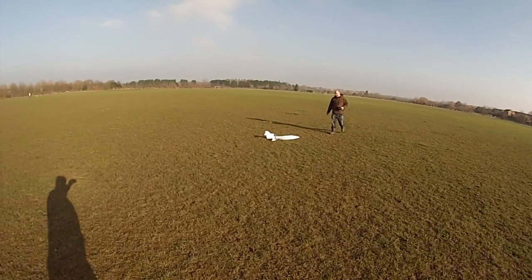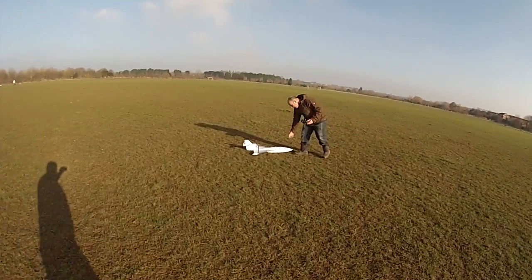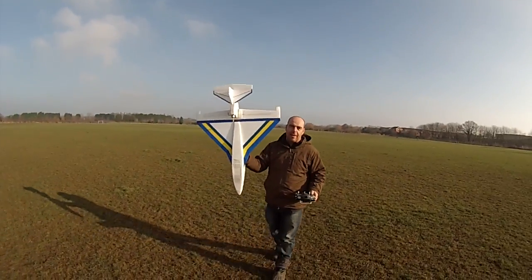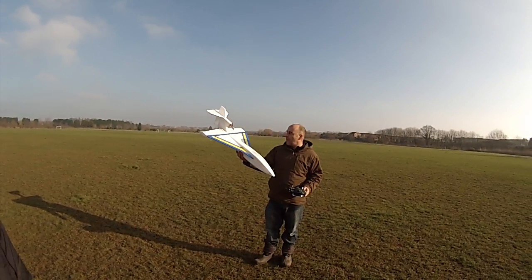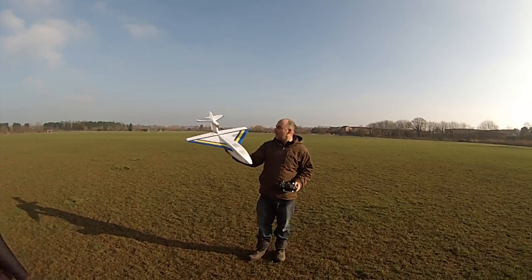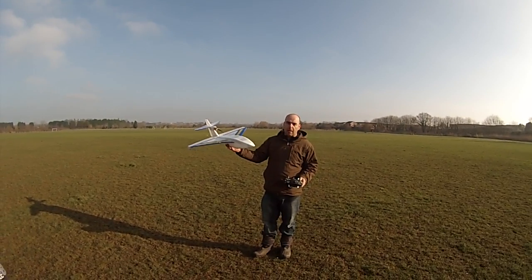That wasn't bad, wasn't it, Kev? That was good. Flew slow, nice as well. Not too bad. What do you think of that, Mark? I think it's alright, yeah. A few little tweaks — I reckon it'll be good to go, Kev. Excellent. A little bit too much elevator on it, so it's a bit twitchy, but yeah, I'm happy with that. Excellent.